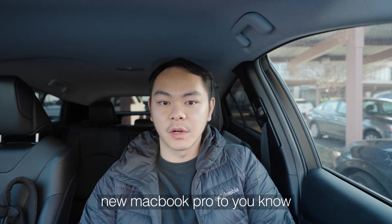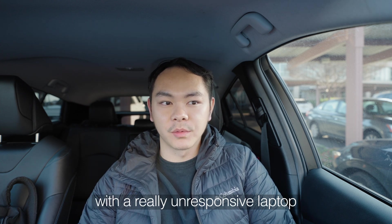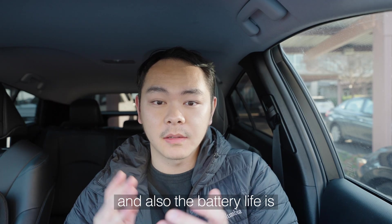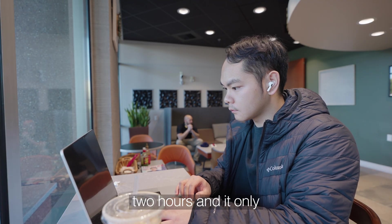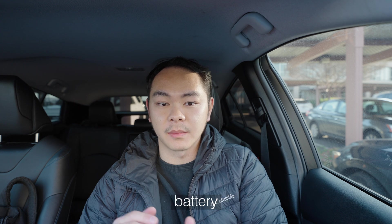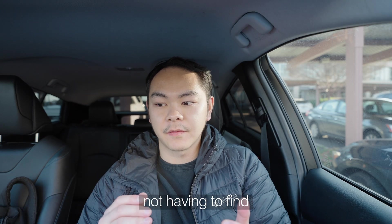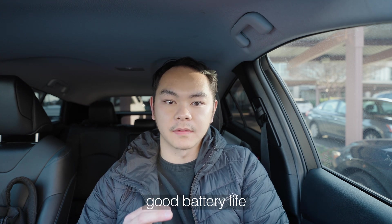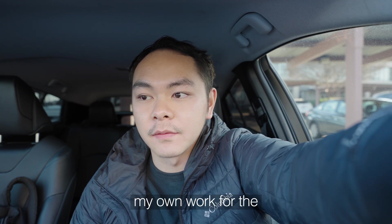I'm happy to have this new MacBook Pro to make my work more enjoyable, because working with an unresponsive laptop is really annoying. The battery life is also crazy good — I stayed at a cafe for around two hours and it only used less than 10% of the overall battery. That's huge for me because it keeps me more mobile, not having to find an outlet all the time. Happy to see the M4 have really good battery life.